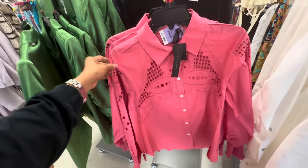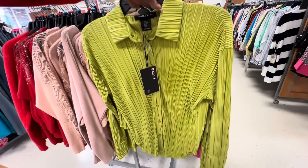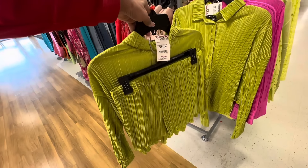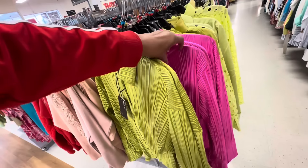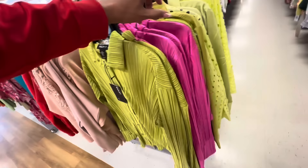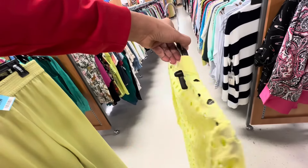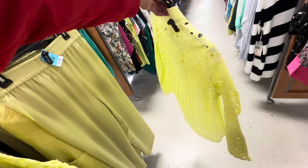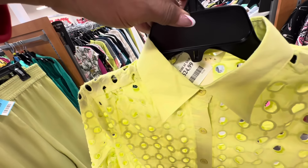Look at these Bailey two-piece — long sleeve top with shorts. These are $30 and it also comes in this bright pink. This is really nice — neon, laser cut I will call it. Long sleeve. This is $25.